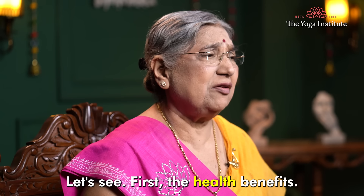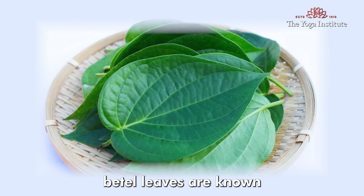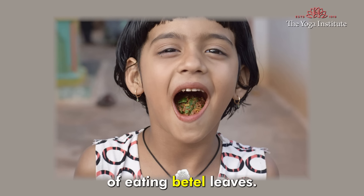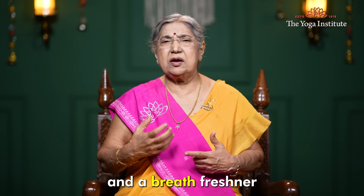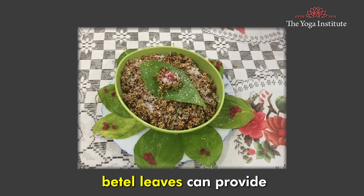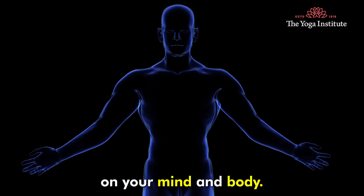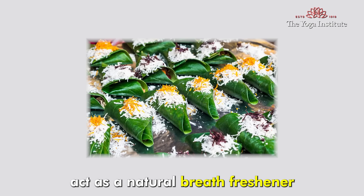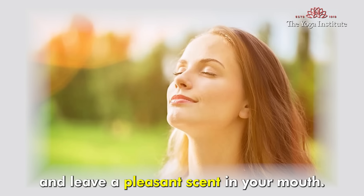Let's see first the health benefits. Apart from these cultural values, betel leaves are known for their impressive health benefits. The first benefit is that betel leaves are a stimulant and a breath freshener. They can provide a refreshing effect on your mind and body. The essential oil present in the betel leaf acts as a natural breath freshener and leaves a pleasant scent in your mouth.